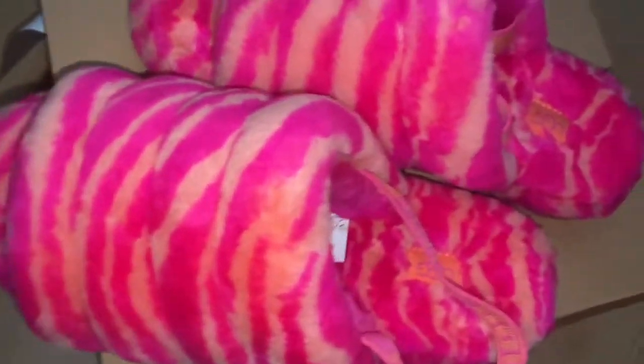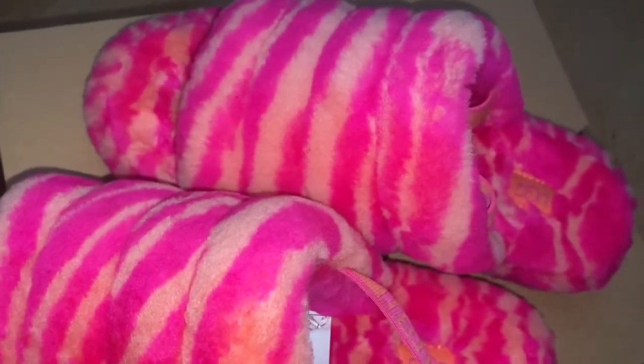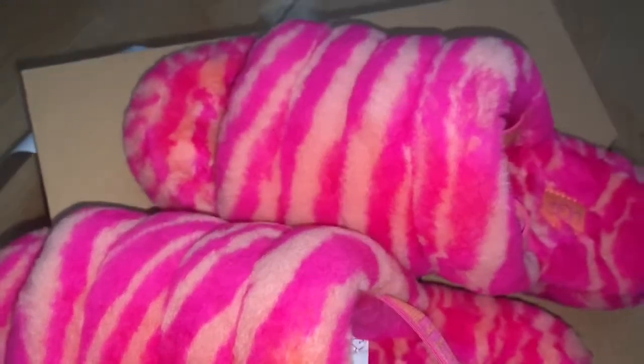I'm gonna try them on for you so you guys can see how they look — these are super cute, oh my god. They're so loud! I needed a bright pair because the Fluffitas I got in black, so I wanted something bright.